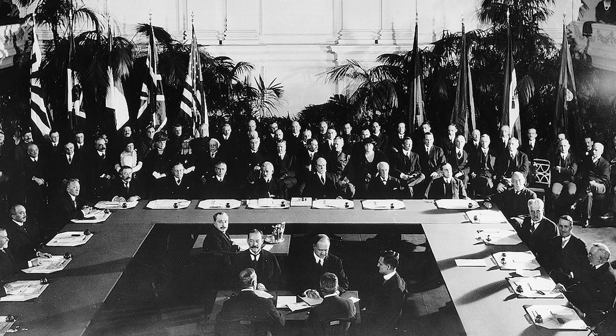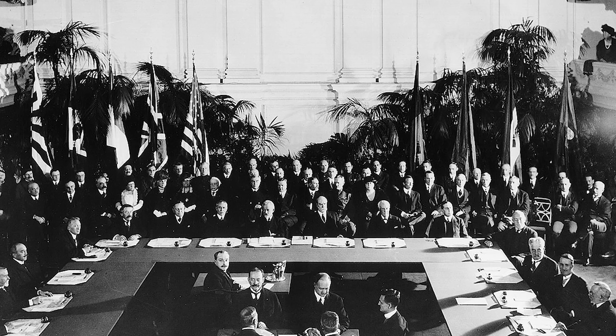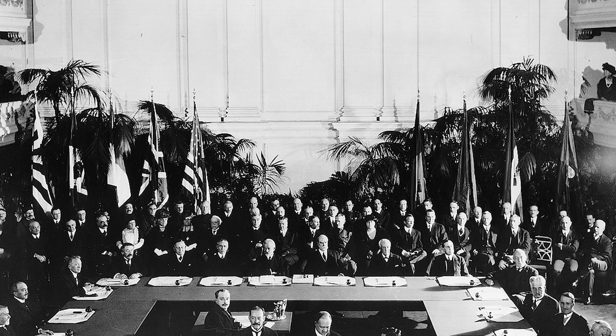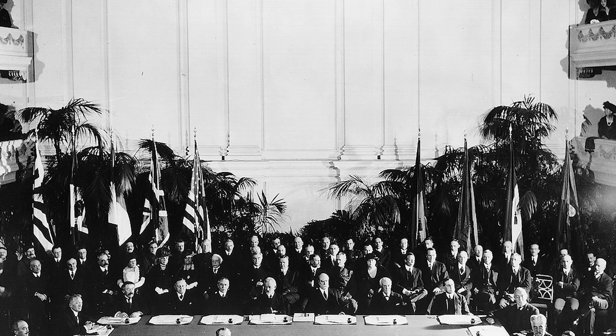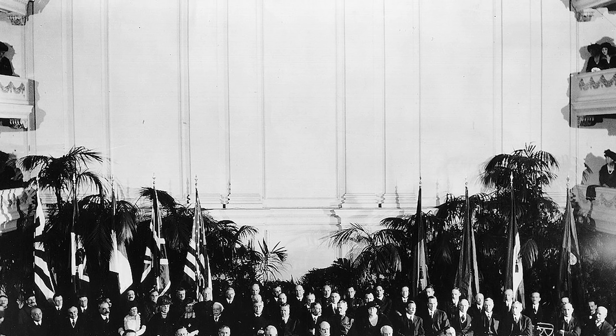The Washington Naval Treaty had an effect on the Imperial Japanese Navy, as it placed them in an inferior position regarding capital ships as compared to the United States or the United Kingdom. In an attempt to bridge this gap, the Japanese built other ships that weren't restricted by this naval treaty and armed them as powerfully as possible.